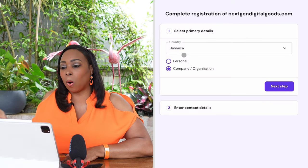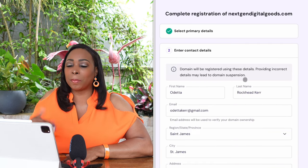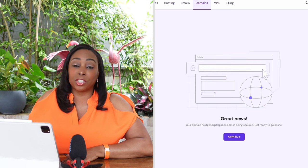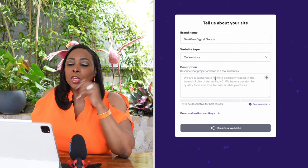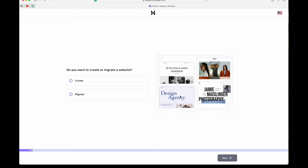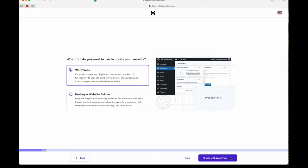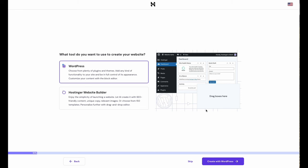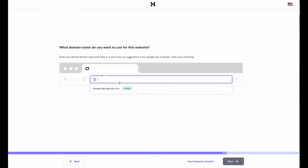Choose a personal website, or you can choose one for a company or organization. In this example, we're going with a personal website, then complete the template to register your domain. To sell digital products online, you should select the Online Store option when setting up your website. For this tutorial, we'll create our website with the Hostinger Website Builder — just select Hostinger Builder with AI and connect your domain name.